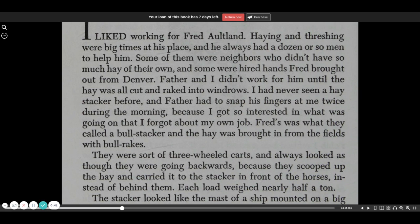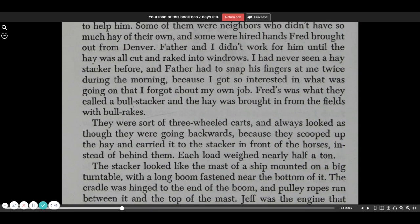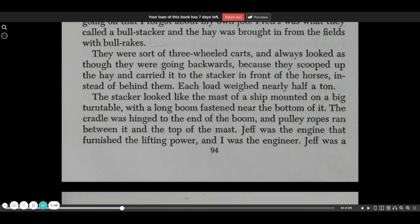Father and I didn't work for him until the hay was all cut and raked into windrows. I'd never seen a haystacker before, and Father had to snap his fingers at me twice during the morning because I got so interested in what was going on that I forgot about my own job. Fred's was what they called a bull stacker, and the hay was brought in from the fields with bull rakes. They were sort of three-wheeled carts and always looked as though they were going backwards because they scooted up the hay and carried it to the stacker in front of the horses instead of behind them.